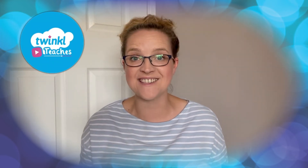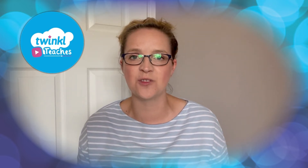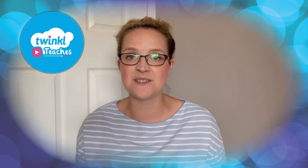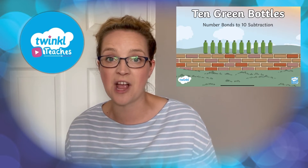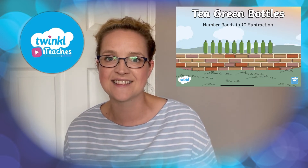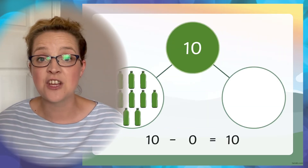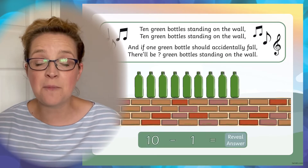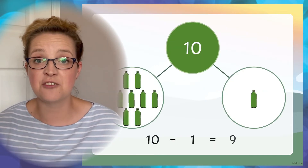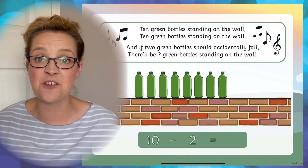Hi everybody and welcome to Twinkle. I'm Stephanie and we're here to help all those who teach with fantastic resources and lesson videos on the Twinkle website. Today we're going to be taking a look at this 10 green bottles number facts to 10 subtraction PowerPoint. This lovely PowerPoint is a great way to teach your children number facts to 10 using subtraction in an engaging and exciting way.